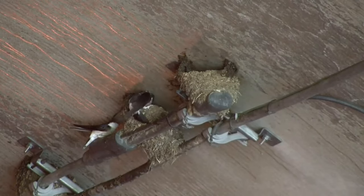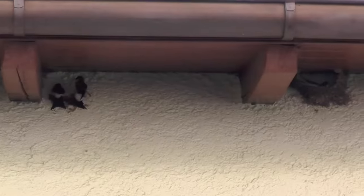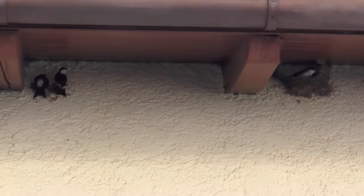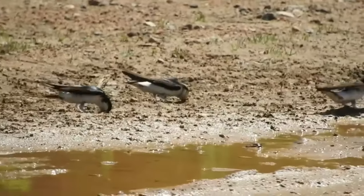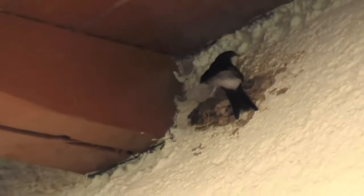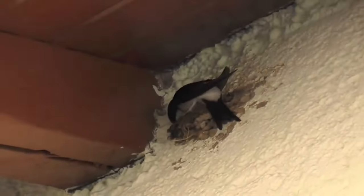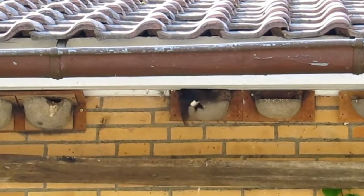Traditionally, house martins would have nested on cliffs, but as their name alludes, these days they mostly nest on man-made structures, particularly under the eaves of houses. The nests are constructed out of up to a thousand small balls of clay which the parents diligently place to make an almost completely closed cup. Sometimes they will use the same nest in successive years, and they will also use man-made nests if they are available.